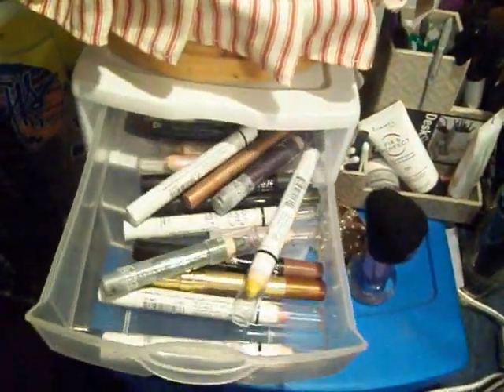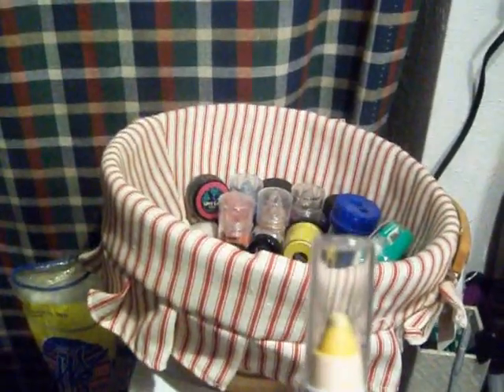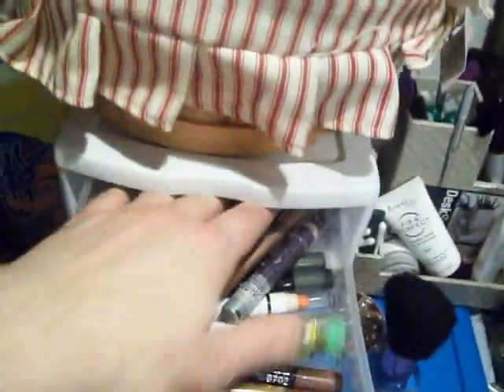We're going to come down to the drawer right under it here. And this is where I keep all my jumbo eye pencils. I'm not sure if you can see that color, but I have just a lot of those. I love these. They're really good when you're in a hurry in my opinion.